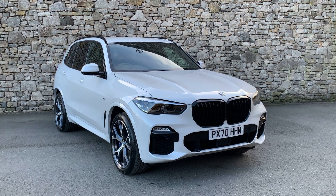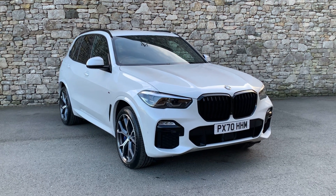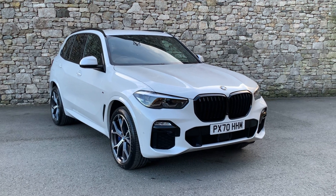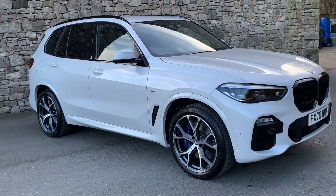Hello from Lloyd BMW Southlakes. Today we have this very nice BMW X5 2020 car. It's on a 70 plate. It's done just over 3,000 miles. It's in mineral white with the black merino leather.